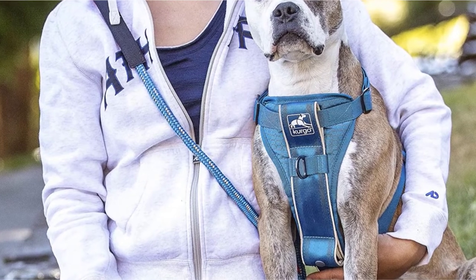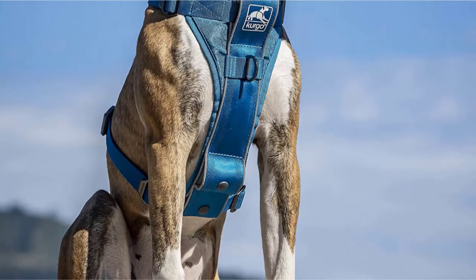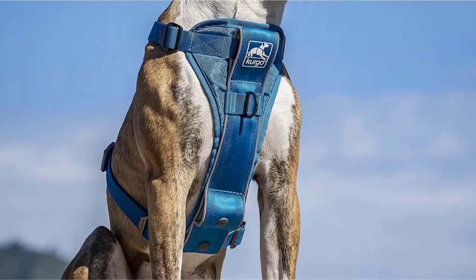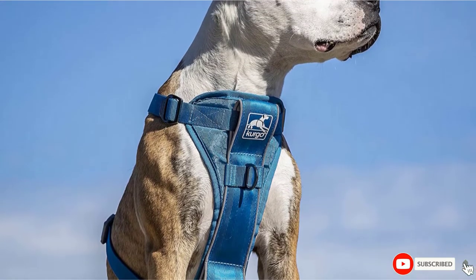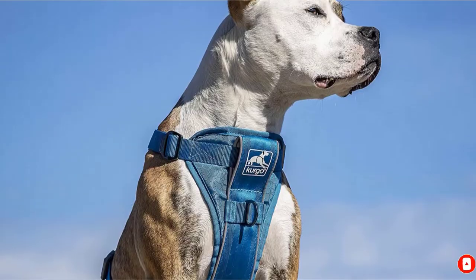Furthermore, the design comes with an included seatbelt that's great for keeping you safe and secure in the car. Overall, it's easy to see why it's considered one of the best small dog harness designs on the market.